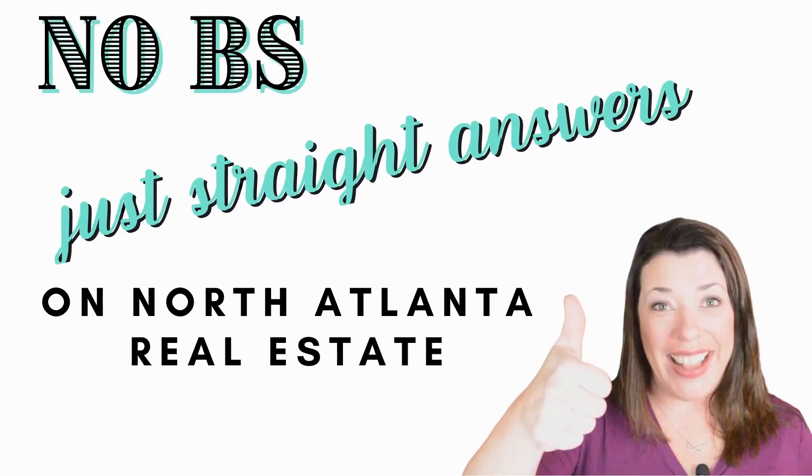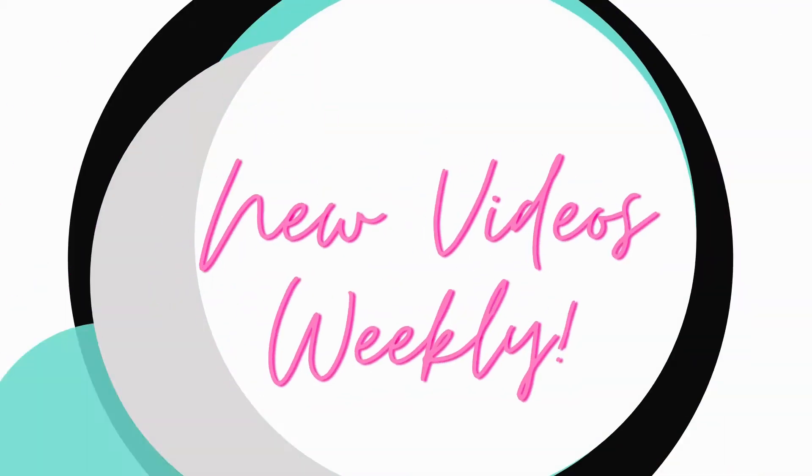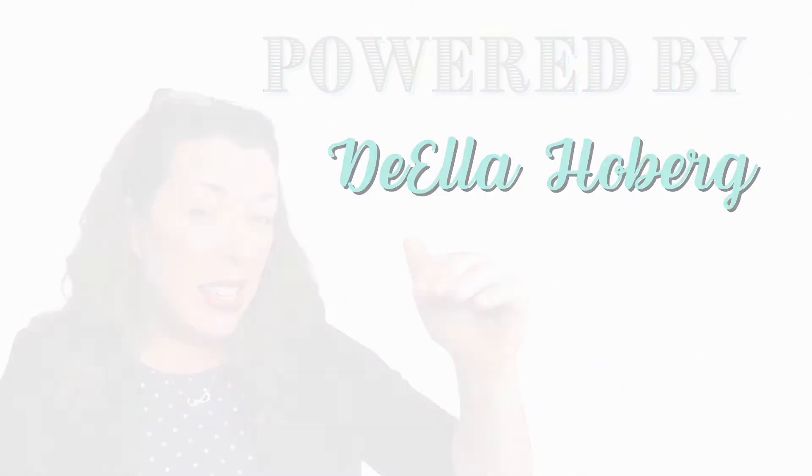Is white the new gray? Am I supposed to paint everything white before I sell my house? What's the deal here? Hey there, it's Della with Homework Homes. I'm a residential real estate agent here in the North Metro Atlanta area powered by eXp Realty, and I want to talk about a subject that is near to my seller's hearts — what kind of paint do I slap on the walls to make my house more appealing to buyers?